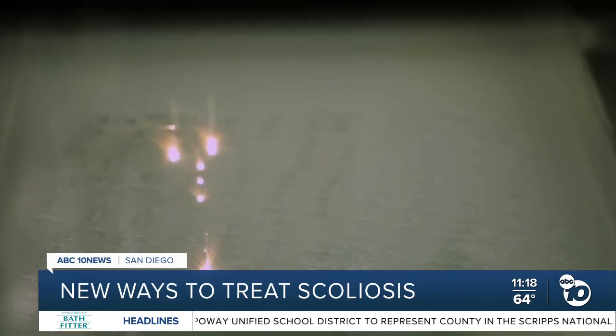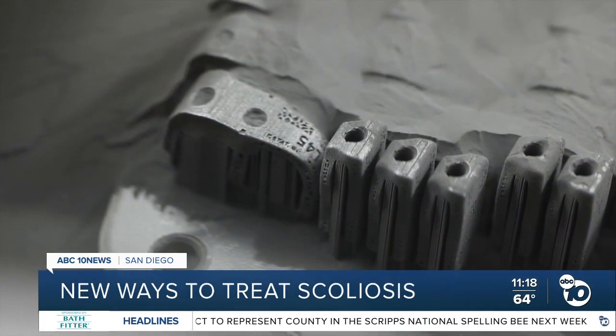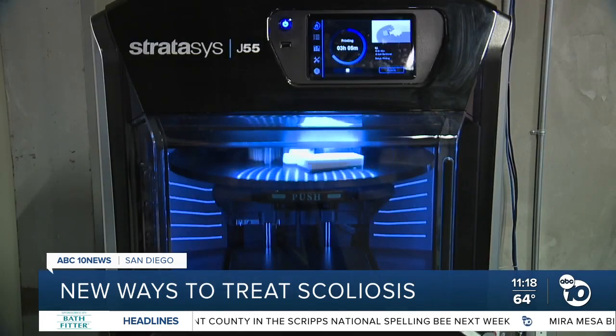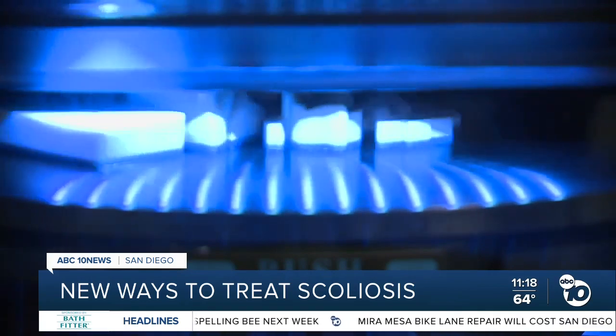The discs are formed on a 3D printer to be an exact match for the contours of the spine where they'll be placed. Previous methods have relied on generic sizes, which were trial and error, and often required invasive contouring of bone to achieve a better fit.